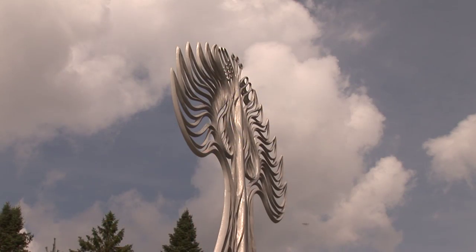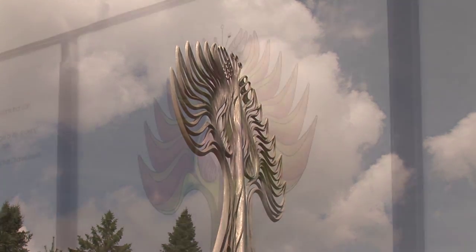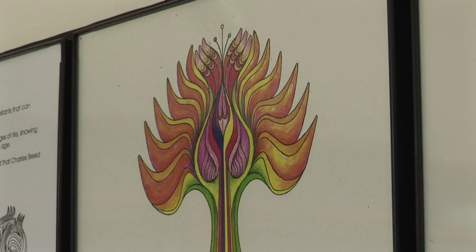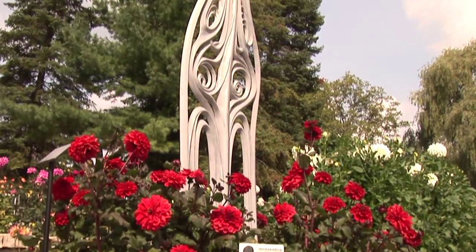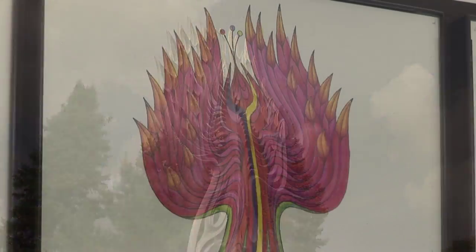I have four sculptures on the hill that represent the four stages of life: age 20 which is the bud stage, age 40 full bloom, age 60 which is going to seed, and age 80 is the wilt.